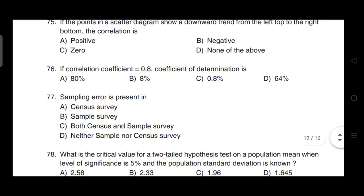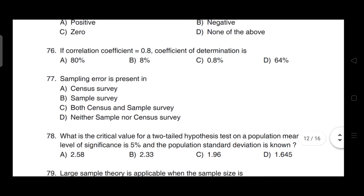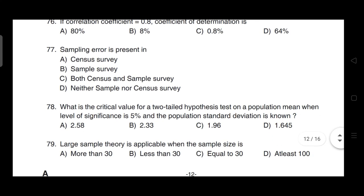If the correlation coefficient is equal to 0.8, the coefficient of determination is — correct answer is option D — it is 64%. Sampling error is present in — correct answer is option B — in sample survey.